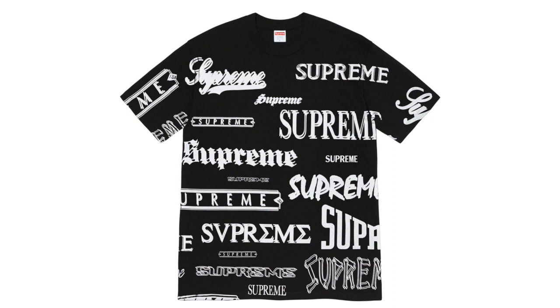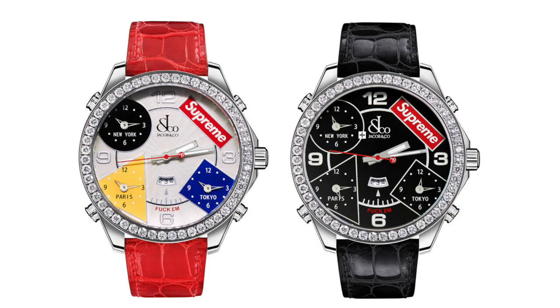Next up we got the Supreme Multi-Logo Tee. This is so stupid — I don't know why they'd make this; it's just slapping a bunch of logos on the shirt and leaving it there. I don't like this at all and I don't think it'll resell. It's super boring, super ugly, and way too flashy in my opinion. I would never wear it.